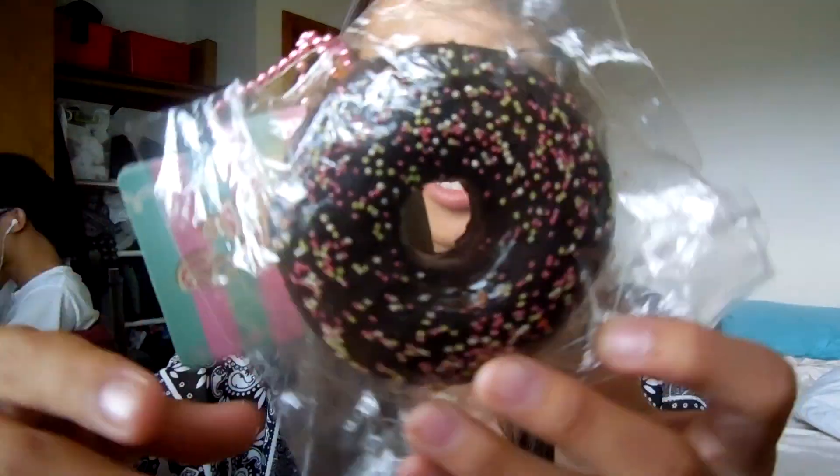Hey guys, so today I'm going to be doing the All You Can Eat Squishy Tag created by I'm So Chubby. I was tagged like a few weeks ago but I kind of forgot because I was actually supposed to film this video like two weeks ago but I kind of lost track of time. Okay, so the first one is donut and of course I chose a donut slice.